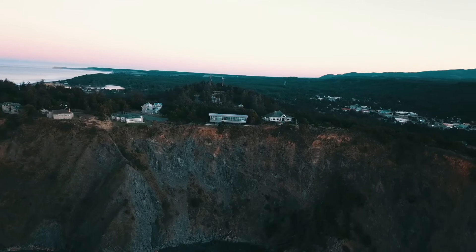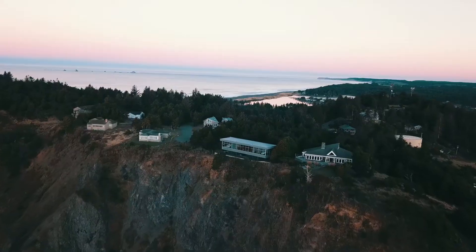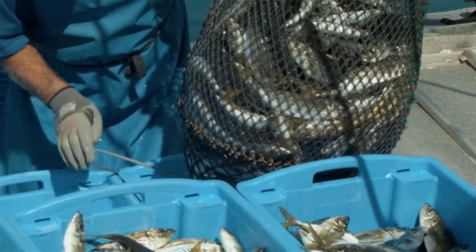Port Orford is a coastal town whose past is rooted in fishing and this means that there are amazing seafood restaurants here. One of my favorites is the Crazy Norwegian's Fish and Chips. Make sure you check it out at least once when you're visiting.